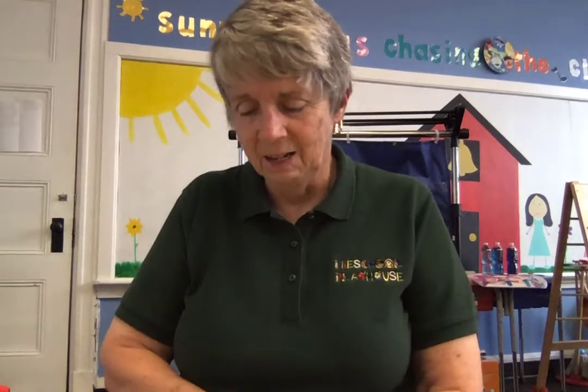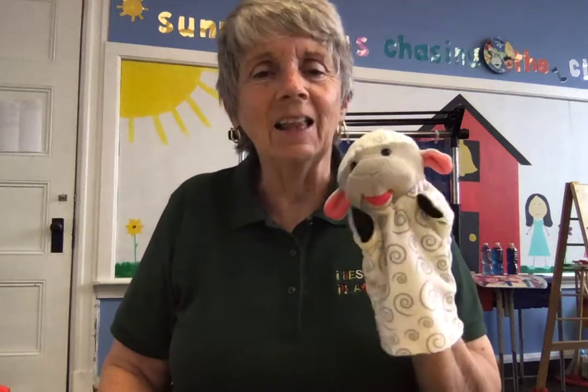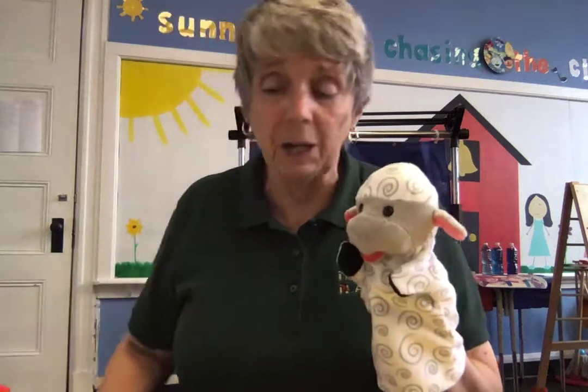Hi boys and girls, it's Miss Denise. Hi big people, it's Miss Denise and I'm back for a story. And joining me, of course, is Lambie. Lambie's so happy to see all those people out there — lots of kids and lots of big people. And today we're reading another story about our friend the firefighter.